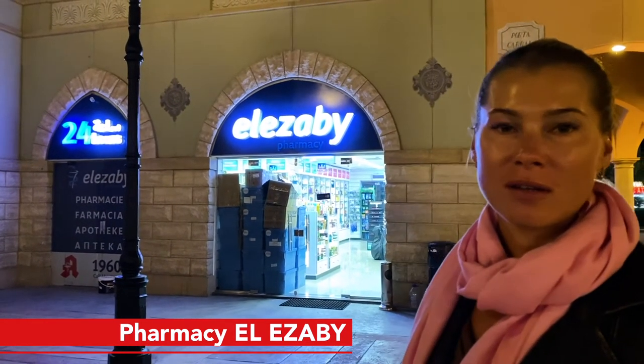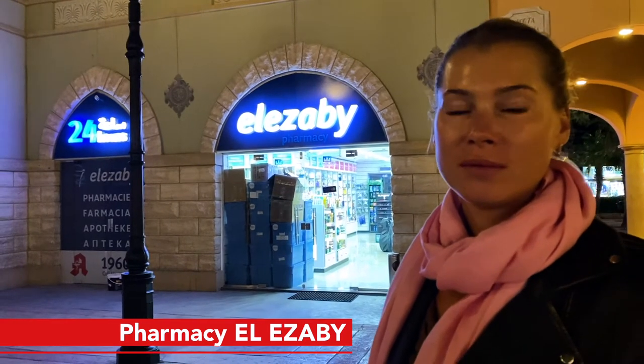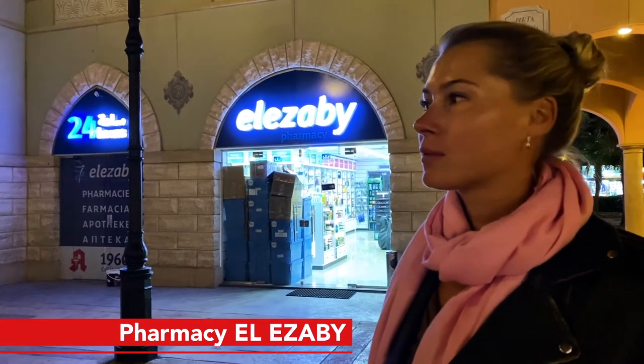A few meters away there is El Ezebi, one of the best pharmacies in Egypt. It's open 24/7 and they have free delivery so you can order from your hotel if you need. The medicines are clean and original. I buy from here most of the time — check the video if you want to know more.